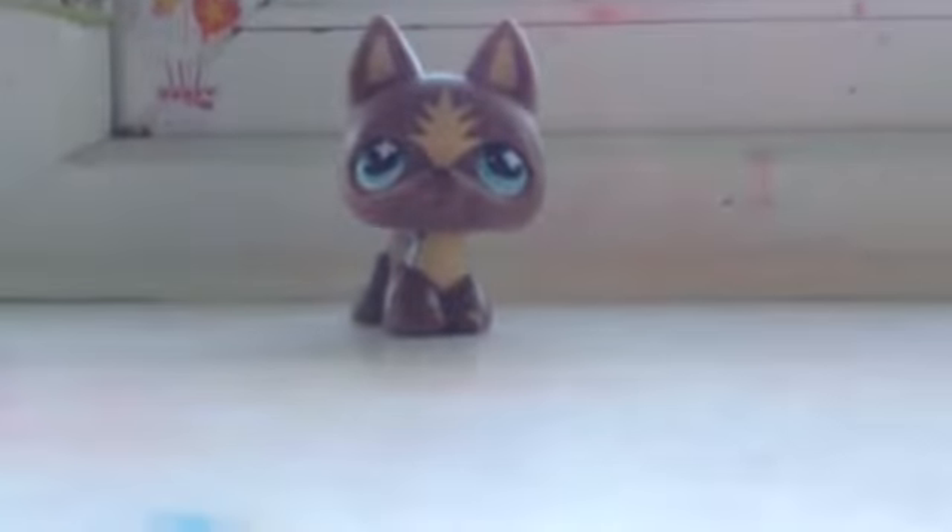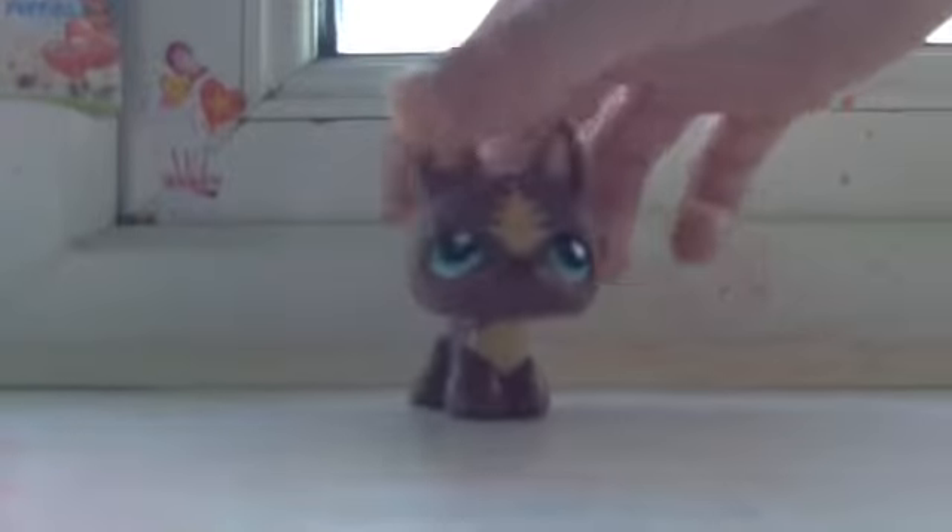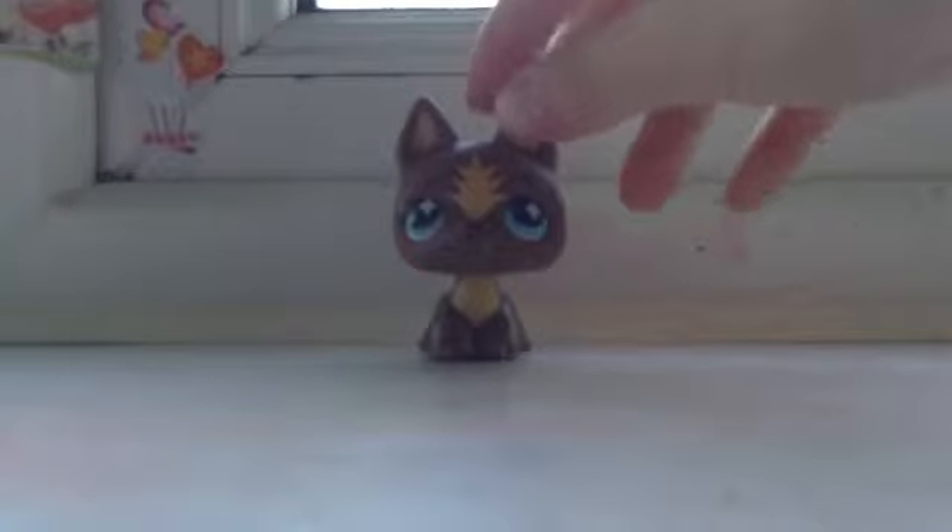So the first brown LPS that I've ever got is this German Shepherd. If you saw it in a video — Heroes, that I did a video — this LPS wasn't in it. So yeah, this is one of my favorite German Shepherds.